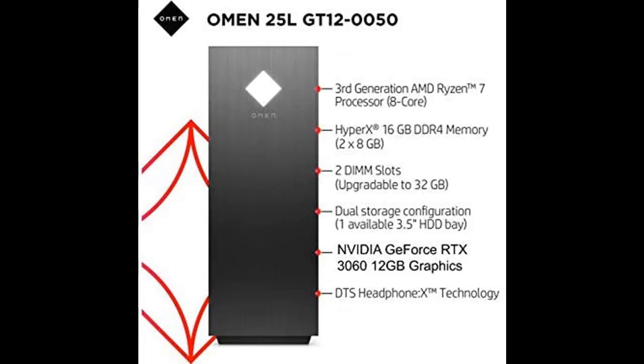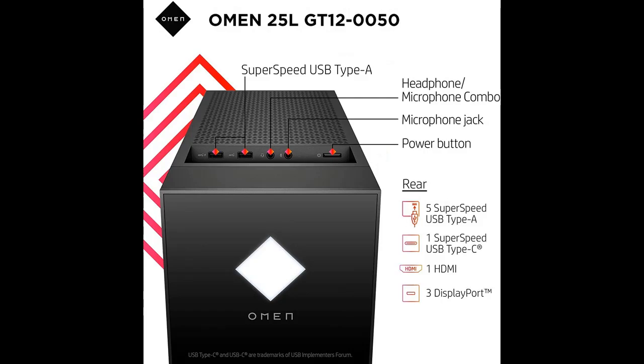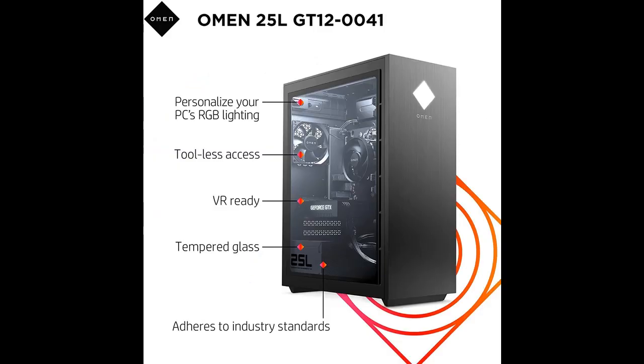You can find the gaming desktop PC you want here. Shop from a wide selection of devices in different configurations for your needs. Filter by specification, type, brand, and more. Get early reviews on products that have few or no reviews, helping shoppers make smarter buying decisions.